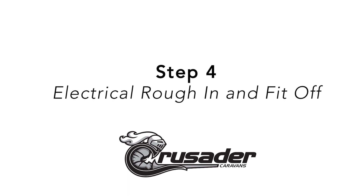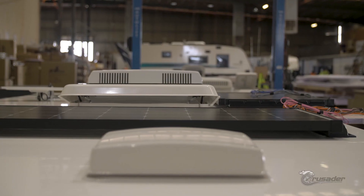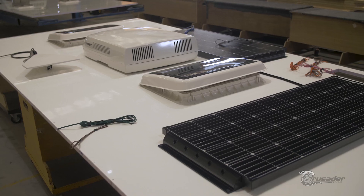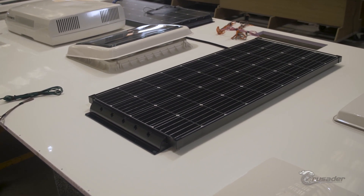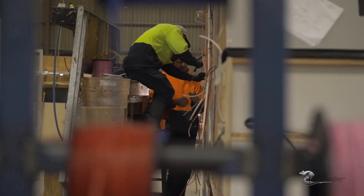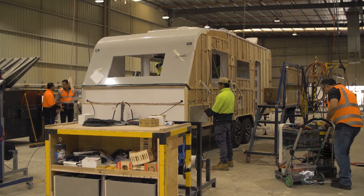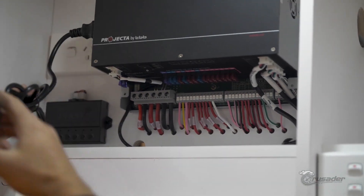The roof is built on a separate sub-assembly station and meets the caravan in production. All fixtures and fittings such as air conditioning units, roof hatches, dust hatches and solar panels are already installed at this stage. The roof is lifted on a purpose-built jig and positioned over the caravan and mounted against the walls to make it square. During this time, electrical work progresses with items such as 12 volt, 240 volt power points, and gas and plumbing wires routed through the internal cabinetry and walls. The batteries are connected as is the battery management system, and the van is checked thoroughly against customer specifications.